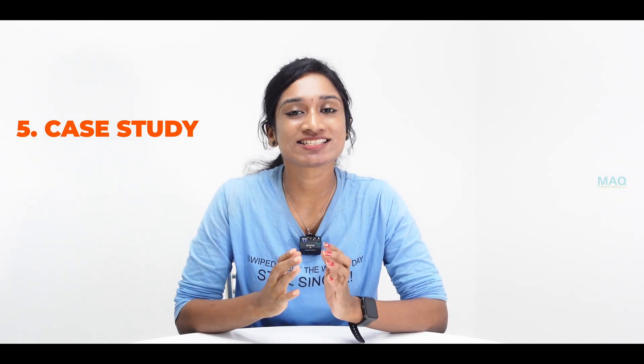Case study content includes testimonials, client or customer stories, or reviews. It is the best chance to showcase your business to your audience, and it is important to make your audience feel more trust in you.